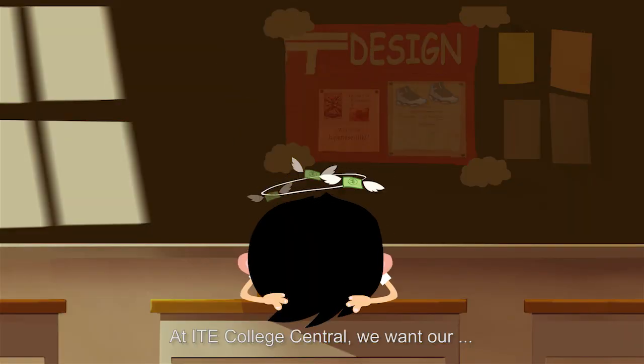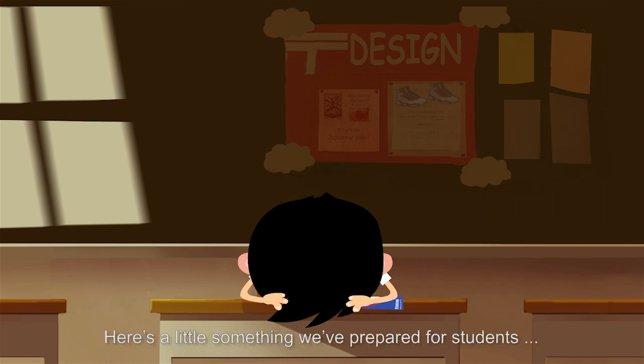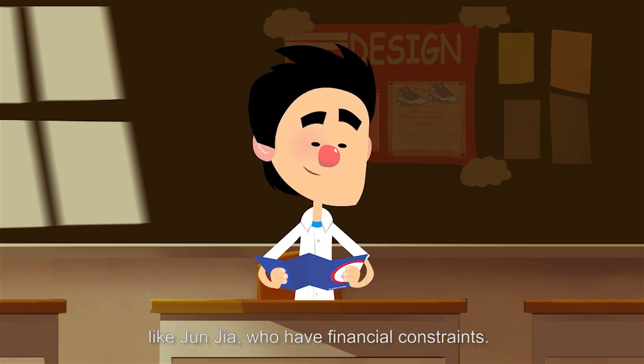At ITE College Central, we want our students to enjoy student life and excel academically. Here's a little something we've prepared for students like Junjie who have financial constraints.